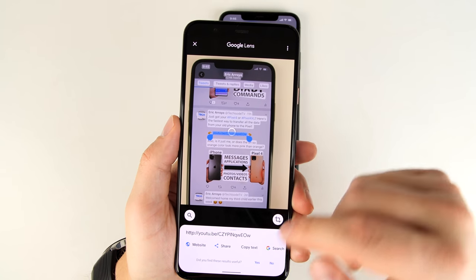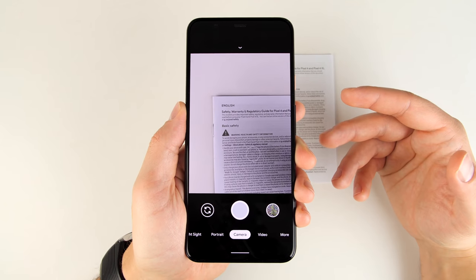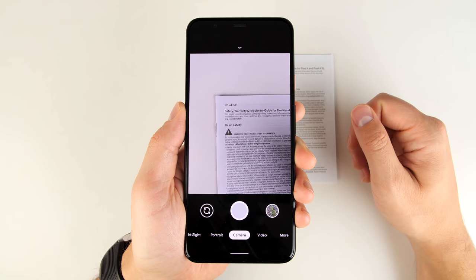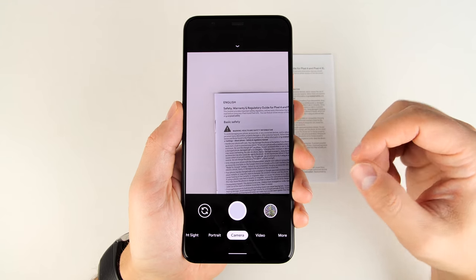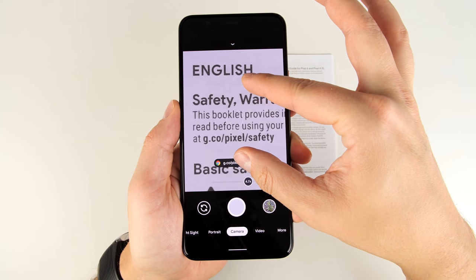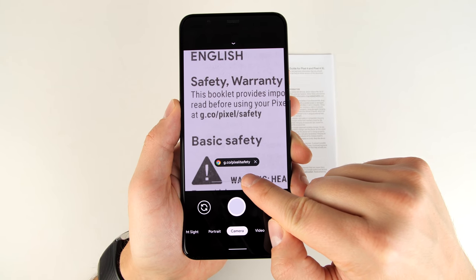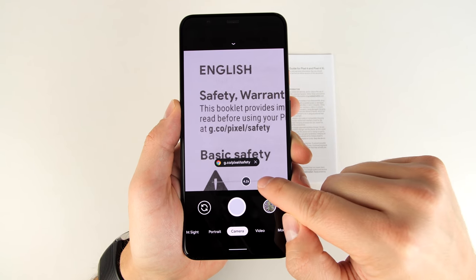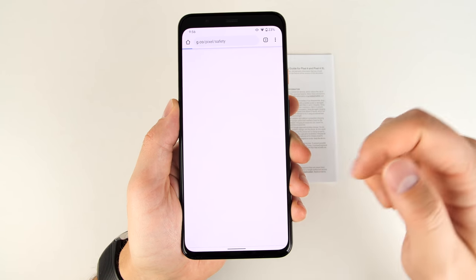And if you tap a link, you can go straight to it by tapping the website option. You don't always need to go into the Lens app to get Lens features — you can just zoom in on a link and Google will figure it out, giving you an option at the bottom of the camera to go directly to that link.